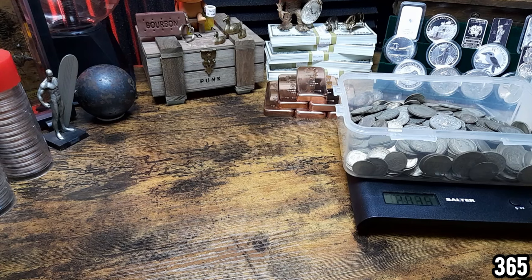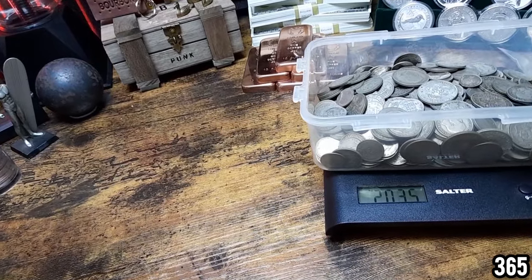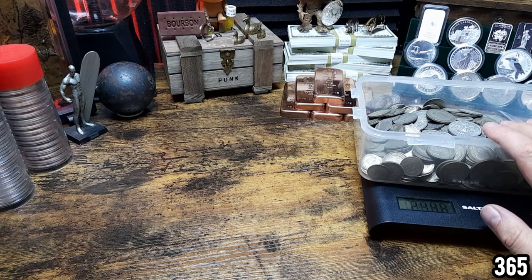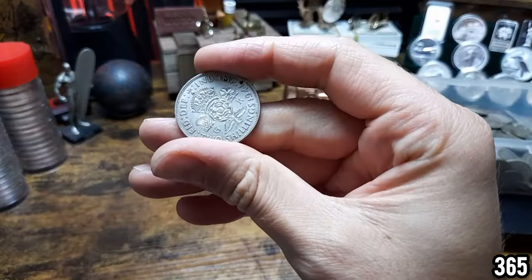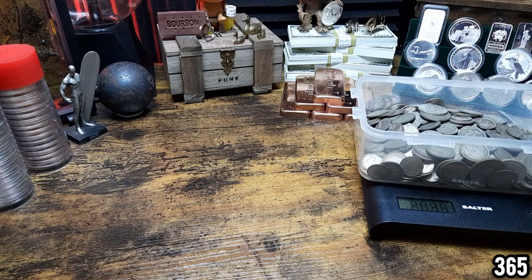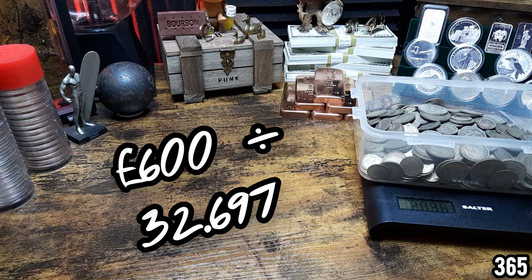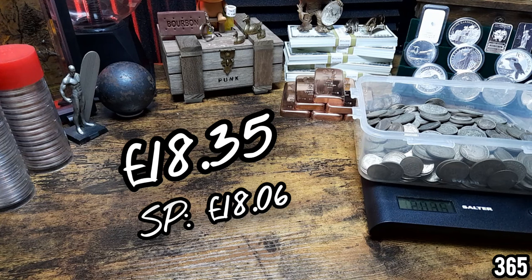It's sitting at slightly over 2,034 — coming in at 2,034.35 grams. So that means we have just over 32 troy ounces of fine silver content. Don't forget every single one of these only contains 50% silver, so you halve the total weight to get the fine silver weight. When you divide £600 by 32.697, that gives a total of £18.35 per ounce.